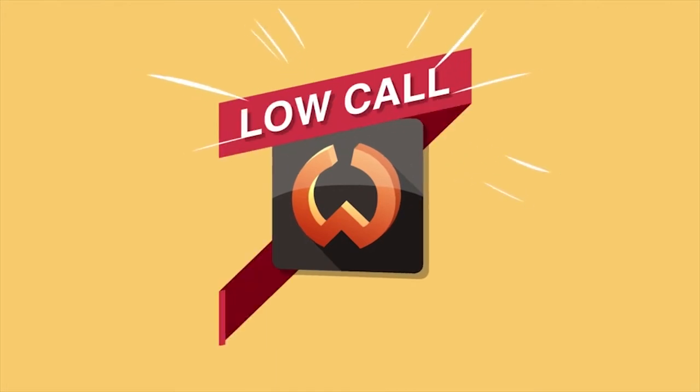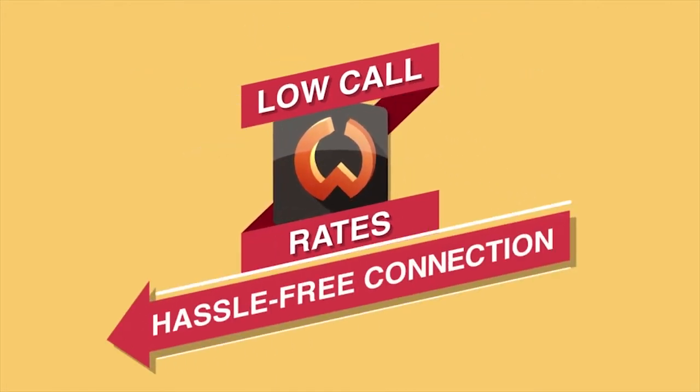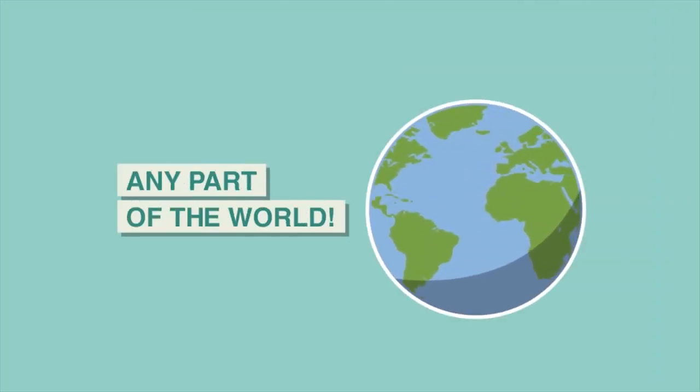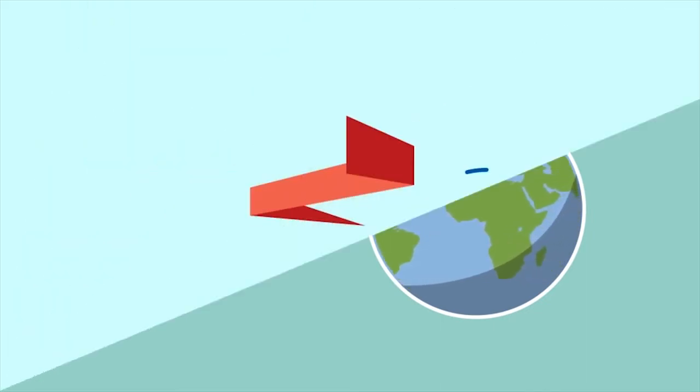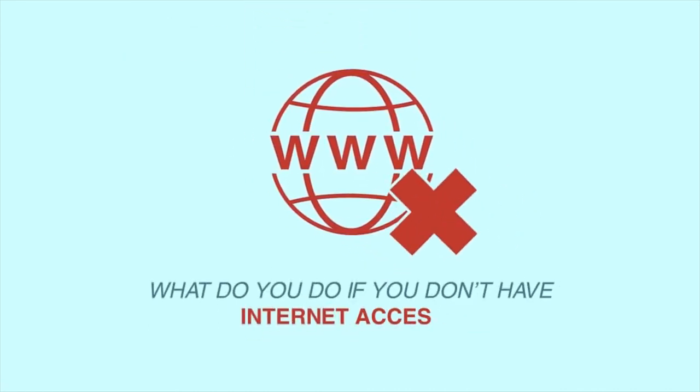Not only can you enjoy amazing low call rates and hassle-free connection wherever you are, but you can also enjoy all the WOW benefits in any part of the world. WOW Mobile is accessible as long as you are connected to the internet — but what do you do if you don't have internet access?